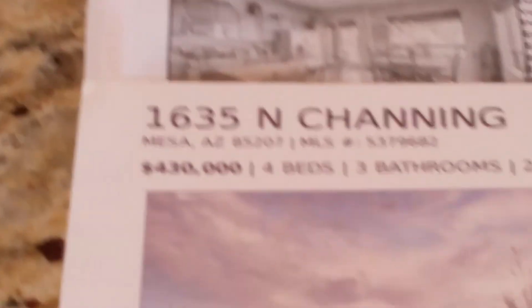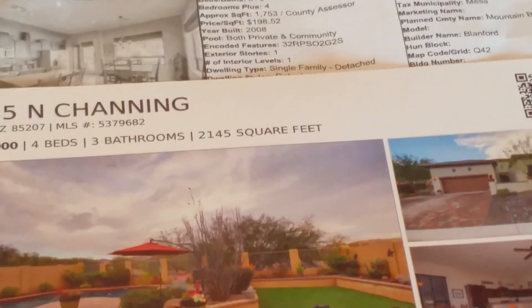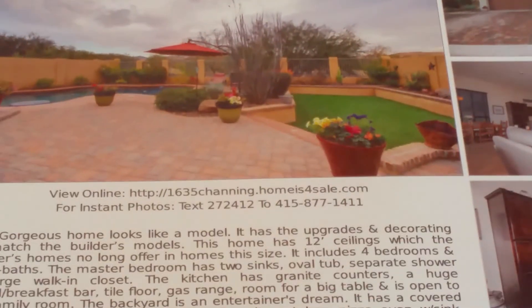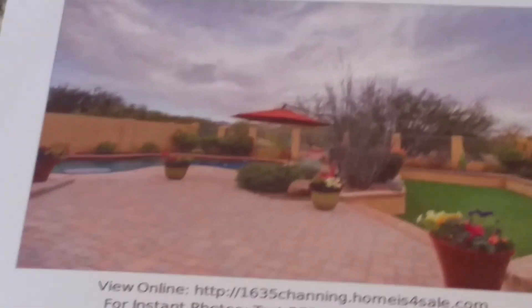It is listed at $430,000 — four bedrooms, three baths, 2,145 square feet. It's very similar to one of the floor plans I made a movie for you on earlier today, but in lieu of that third garage bay they converted it into livable space.